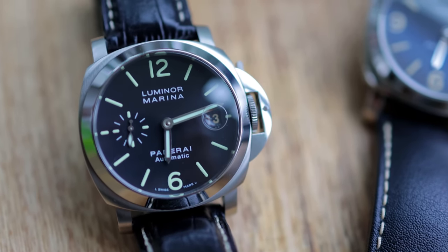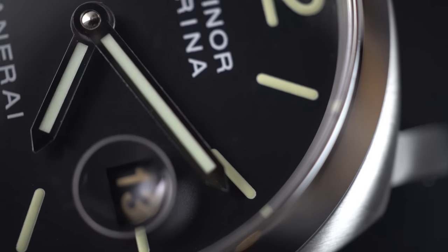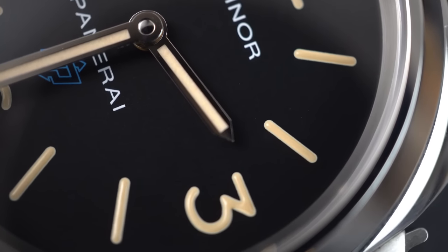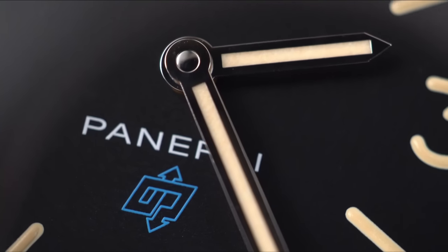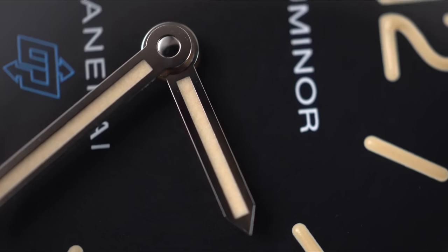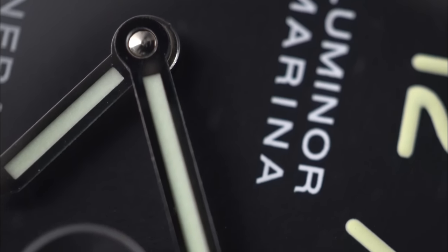At first glance you'd be hard-pressed to tell genuine from fake. Getting closer, there are a few more wayward particles hanging onto the hands on the fake, but the printing is pretty crisp on both. Pay attention to the center pinion cap — the surface is nice and smooth on the real watch, whereas on the fake you can appreciate its uneven texture. Subtle, I know.